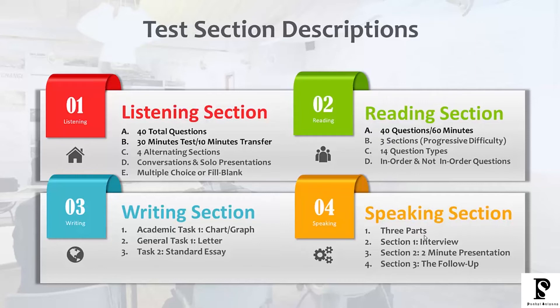When it comes to the writing section, if you're doing the academic test, task number one is going to be a chart, graph, diagram, or process. If you're doing the general test, your task number one is going to be a letter — either a formal or informal letter type. For both the academic and the general, they both have task number two, which is a standard essay.